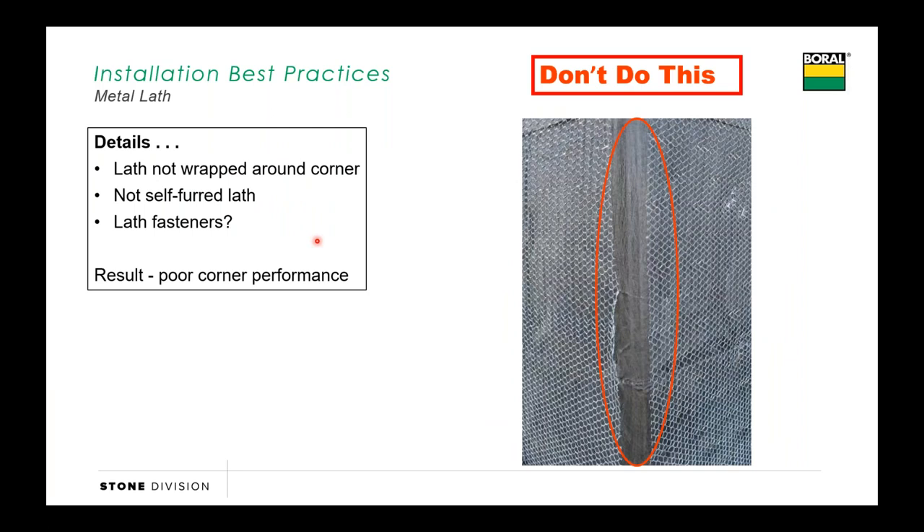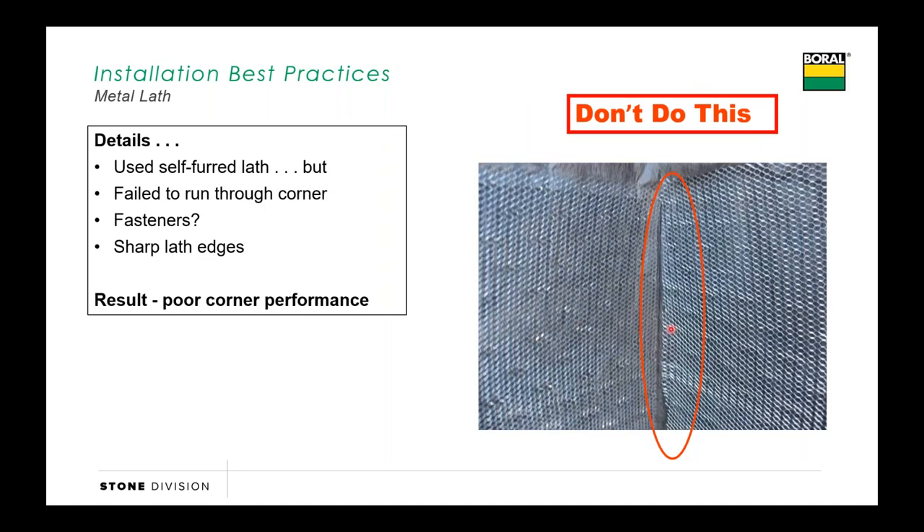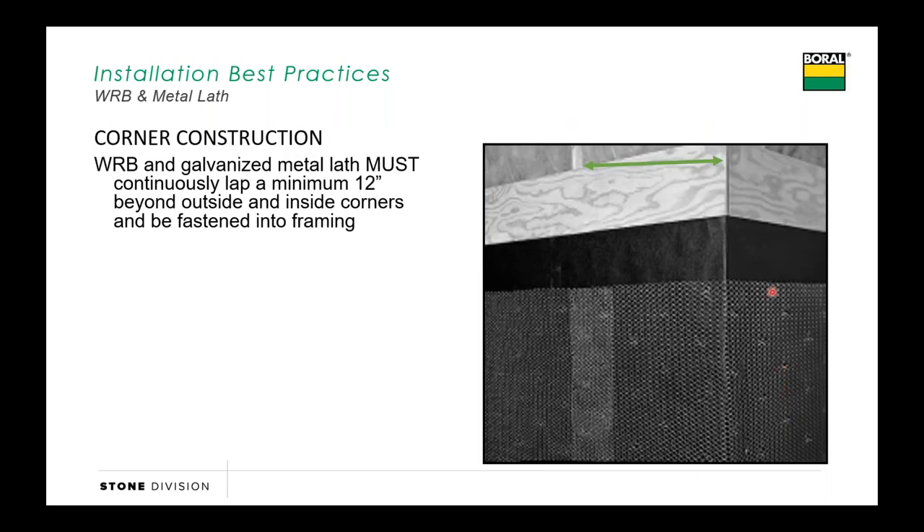We don't want to start and stop at a corner. Anytime we do this, we've got a pretty good potential there's going to be cracking in the corner stones. The reason is, especially with new construction, as that building settles, a lot of that movement shows up in the corner. The same thing goes for our inside corners—we don't want to start and stop at the inside corners; we want to make sure that we're bending our metal lath and that metal lath runs all the way through the inside corner. Both our paper and our lath need to come at least 12 inches around the corner and they must be nailed into framing. A lot of times that's going to be 16 inches, but the minimum would be 12—that's how far we want to come around that corner.